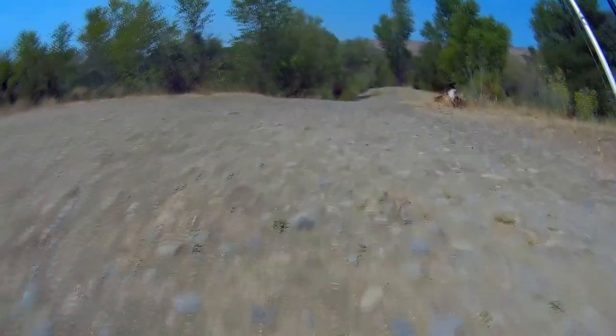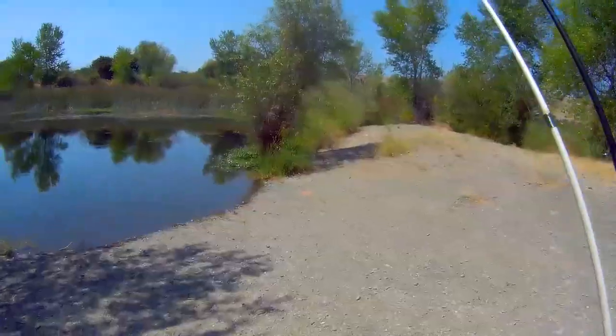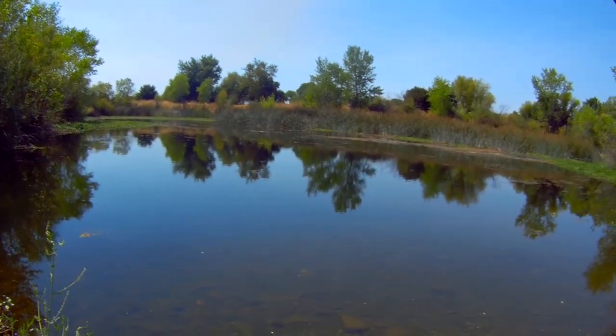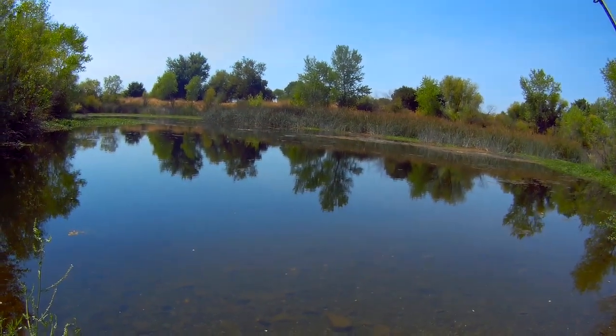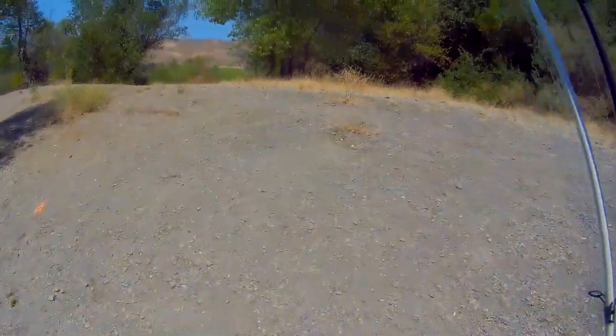Well there's nobody here. Let's check the water clarity, see if we see any fish in here. Hey, there's a little bass right there! That's all I saw. Now we got a guy out here with his dog.